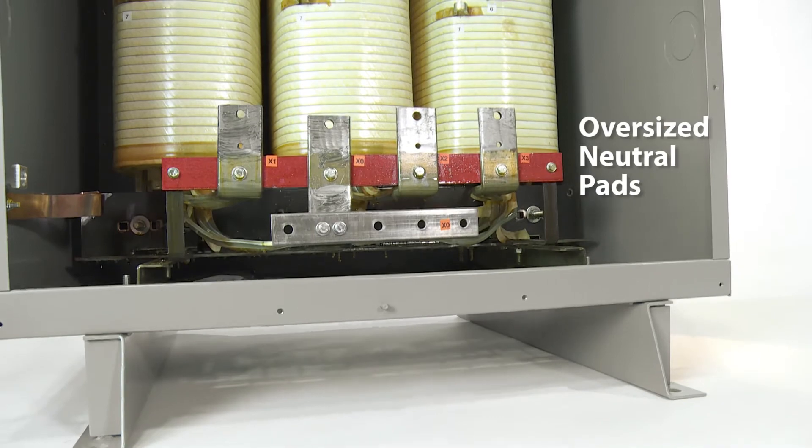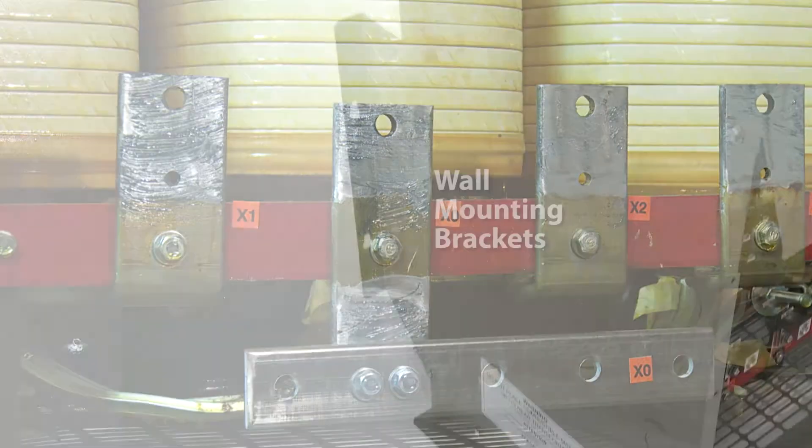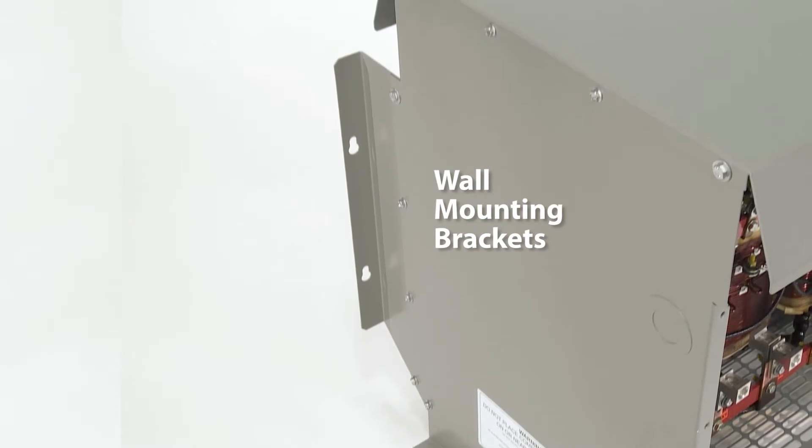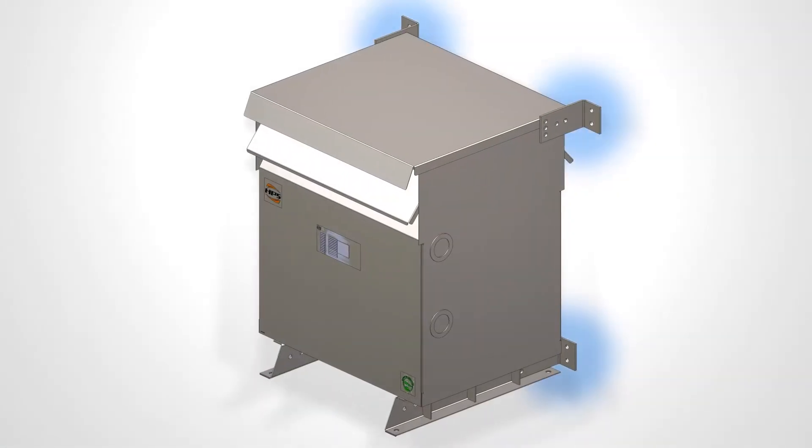The oversized neutral pads allow for multiple neutral connections. Wall mounting brackets are standard on all transformers up to 45 kVA, with optional brackets available for units up to 1,000 pounds.